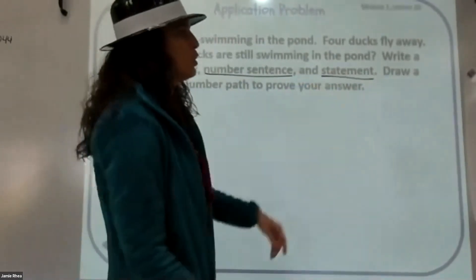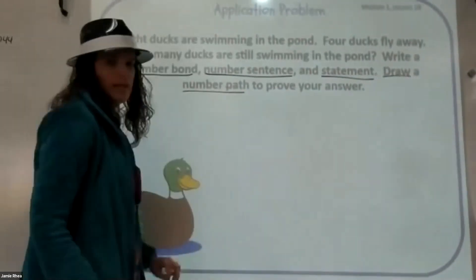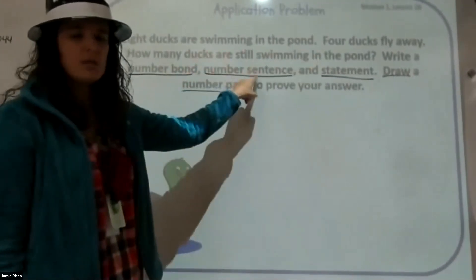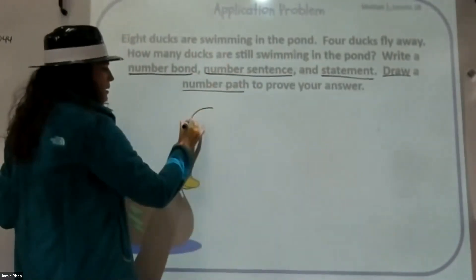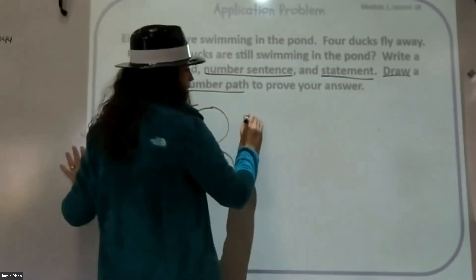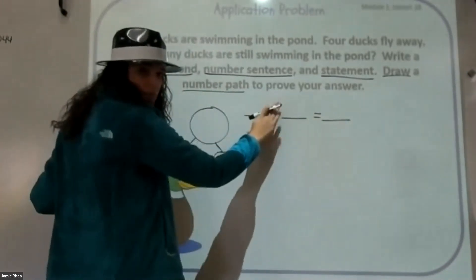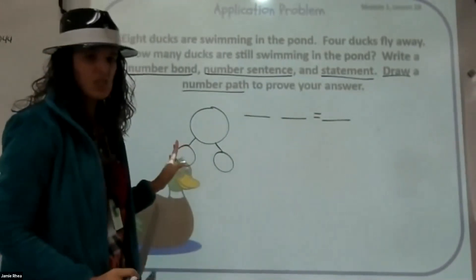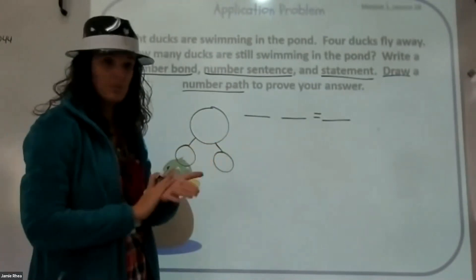That's four different things: number bond, number sentence, statement, and a number path. I'm going to go ahead and draw my number bond and my number sentence — but I left it blank because I don't know if we're doing addition or subtraction yet. Can't write a statement because I need to write it out in words, so I'm not ready to do that yet.